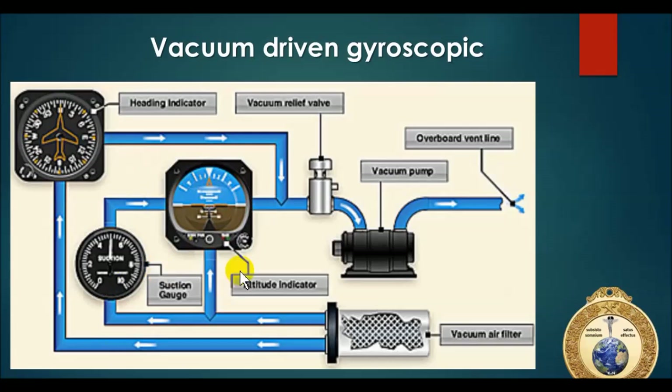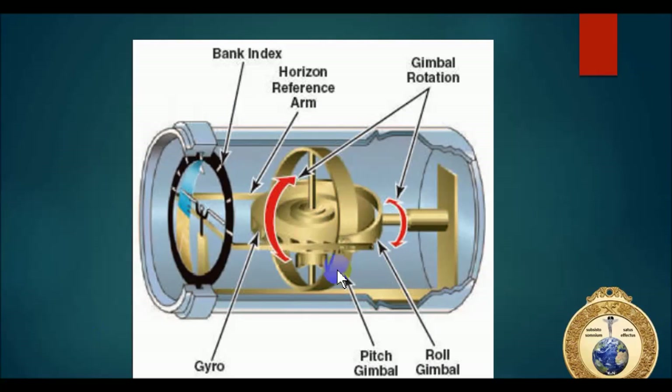Basically, what happens is we have a pump. This pump sucks air through a vacuum air filter and through the instruments, then dumps it out through an overboard vent line. Air is sucked through all three instruments. There's also a vacuum relief valve in case the pressure gets too high or there's a blockage in the system. Air goes through the pump and out the overboard vent line. While this happens, air is being spun or pulled past the instrument, helping rotate a gyro.